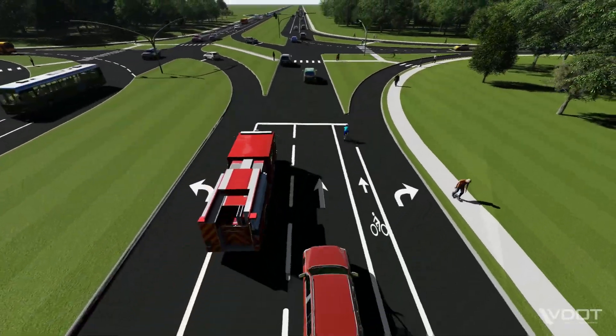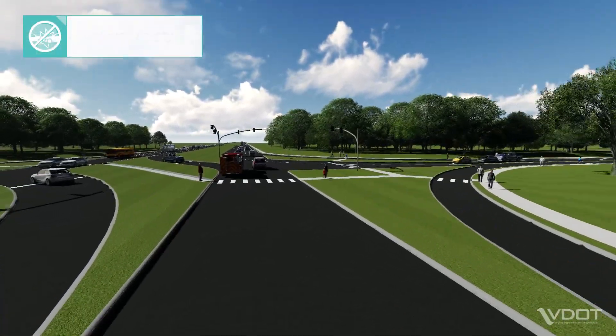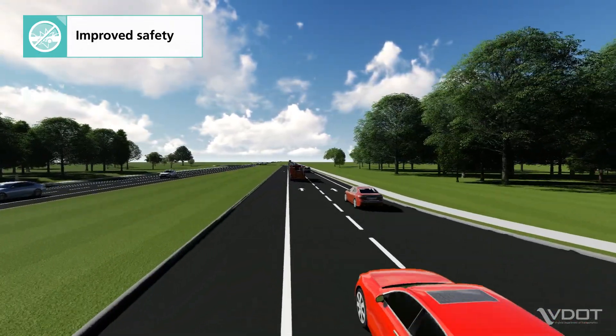There are several benefits of an RCUT design, such as improved safety. RCUTs reduce the number of points where vehicles cross paths and eliminate the potential for head-on crashes from the side streets.